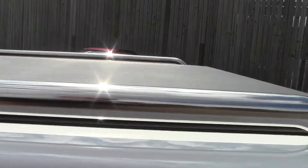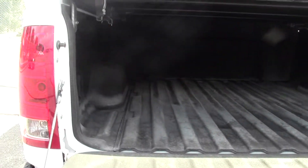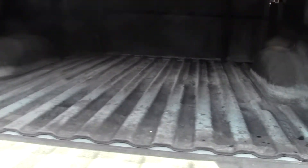Down here you've got more cup holders. Tonneau cover, chrome rails, and there's the bed space — plenty of room there, and it's got a liner on it.